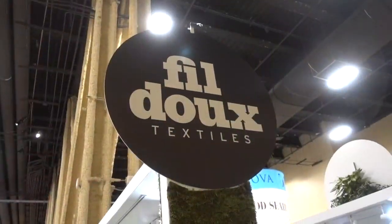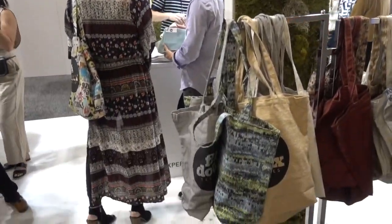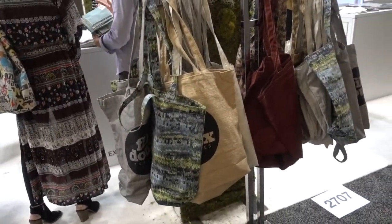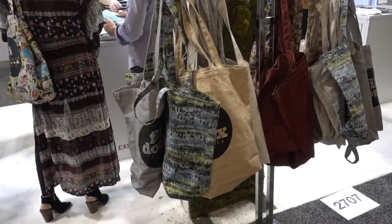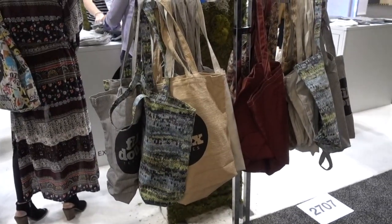This is Phil Do Textiles. Look what they have here as choices for bags to carry literature, etc. They are using their own textiles — good idea.